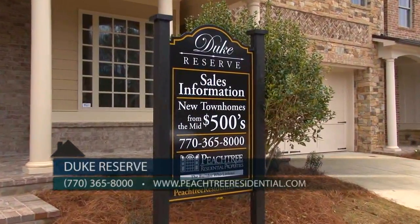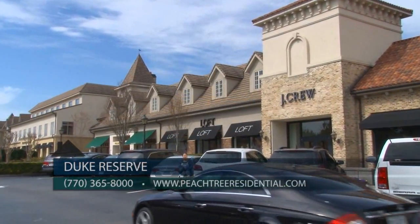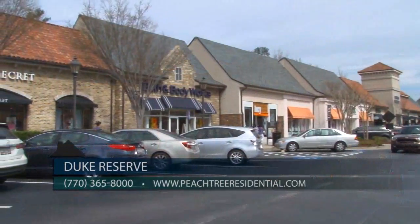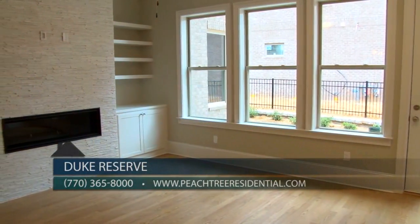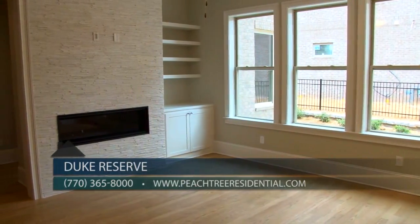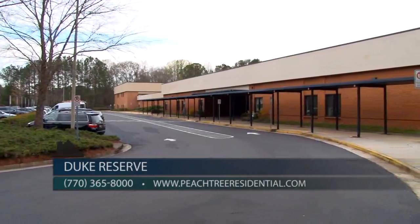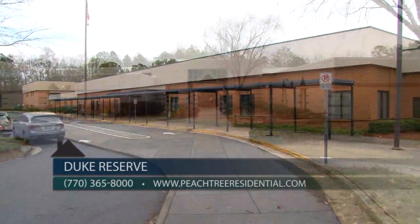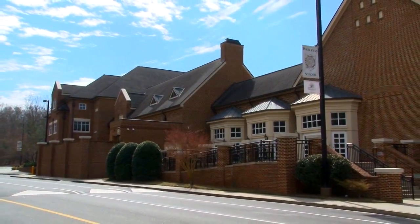Duke Reserve is located off Triangle Parkway on Spalding Drive by Technology Park, and convenient to shopping at The Forum, nearby YMCA, or Atlanta Athletic Club. If you're traveling south on 141, turn right on Spalding and Duke Reserve will be on your right.